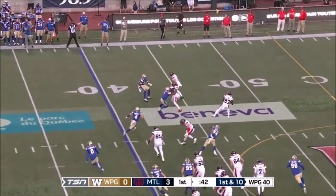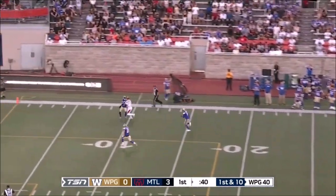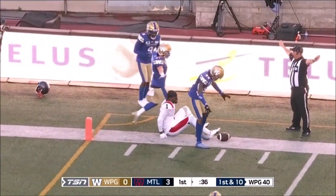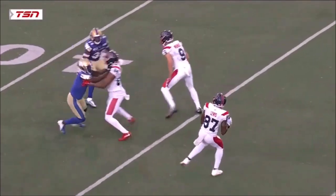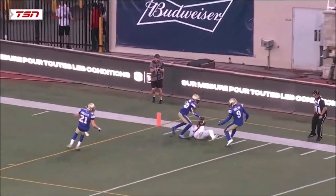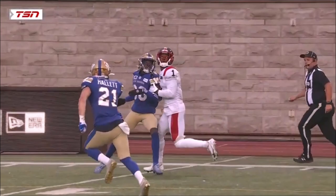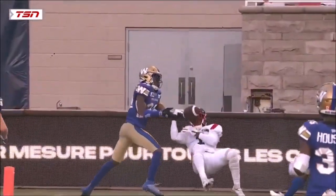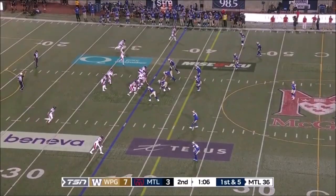From the Winnipeg 40, throwing it back, setting up the double pass to Eugene Lewis, looking deep down the field. A terrific adjustment, but my hour he even put himself in position to make this grab, but unable to hold on as he goes to the ground.